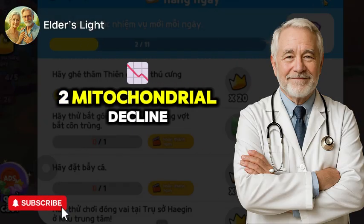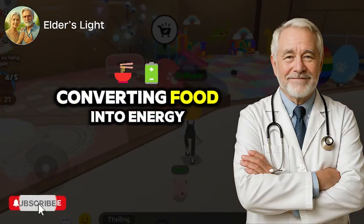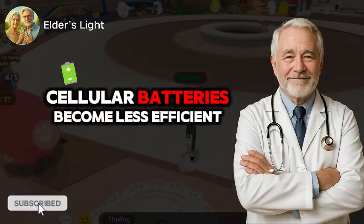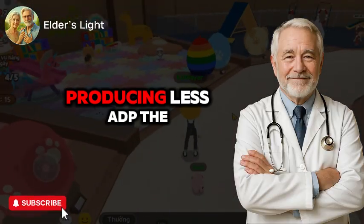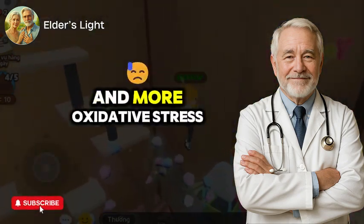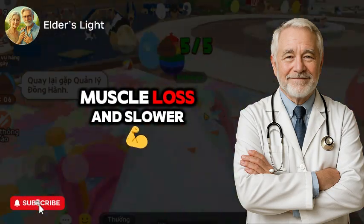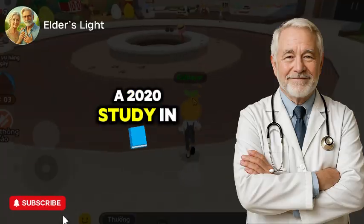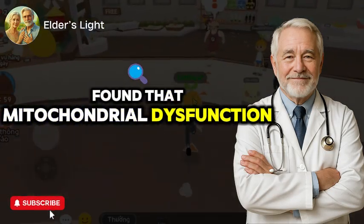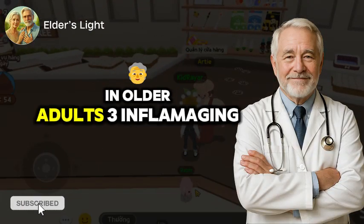Number two: mitochondrial decline. Mitochondria are your cells' power generators, converting food into energy. As we age, these cellular batteries become less efficient, producing less ATP — the molecule your body uses for energy — and more oxidative stress. This leads to fatigue, muscle loss, and slower skin regeneration. A 2020 study in the Journals of Gerontology found that mitochondrial dysfunction is directly linked to both physical and cognitive decline in older adults.